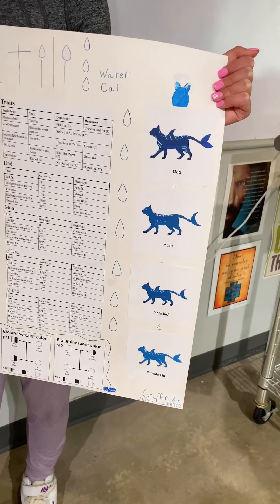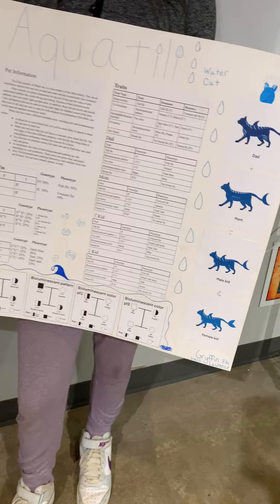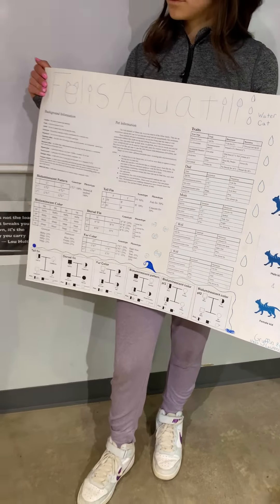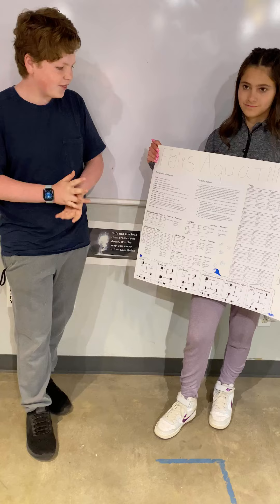Here are my definitions, including genes and the study of genetics, which is the study of genes and heredity, along with other ones like traits.